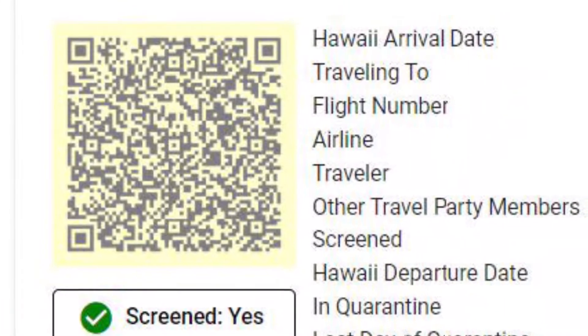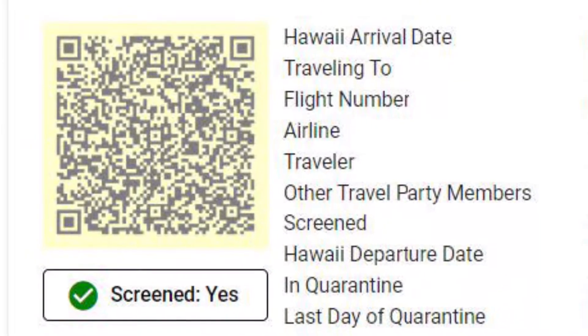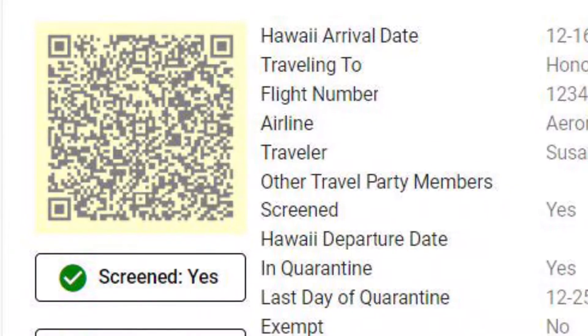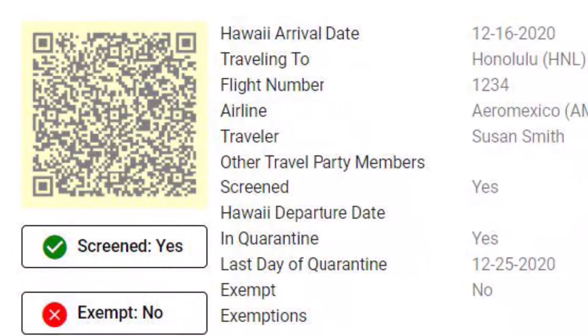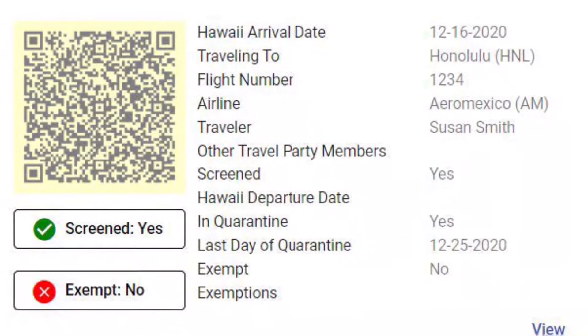A QR code will then be sent to your email, which you can use to either get a pre-cleared wristband at your departure airport — it will be required when you land in Hawai'i. If traveling with a child under the age of 18, you need to add them to one of the adults traveling and add them to the travel party members, because they will need their own QR code.